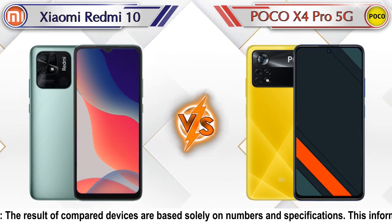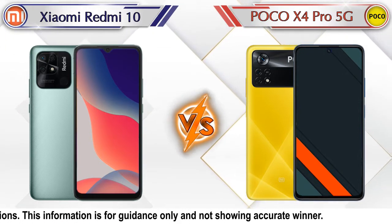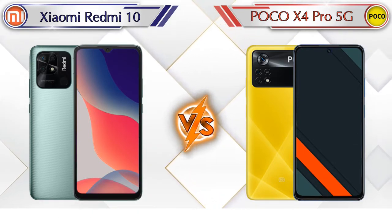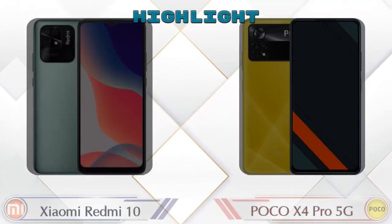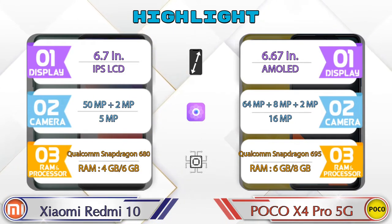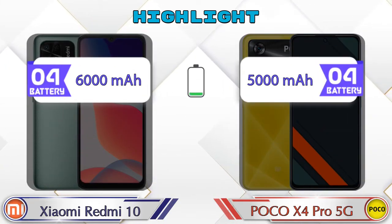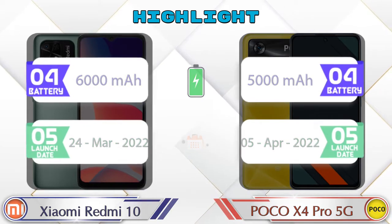Hey friends, in this video we are going to compare Xiaomi Redmi 10 versus POCO X4 Pro 5G in detail. We also give details about other important competitor phones at the same price segment in the end. So let's compare now. Let's talk about the highlights of both phones, then we'll do a deep comparison.